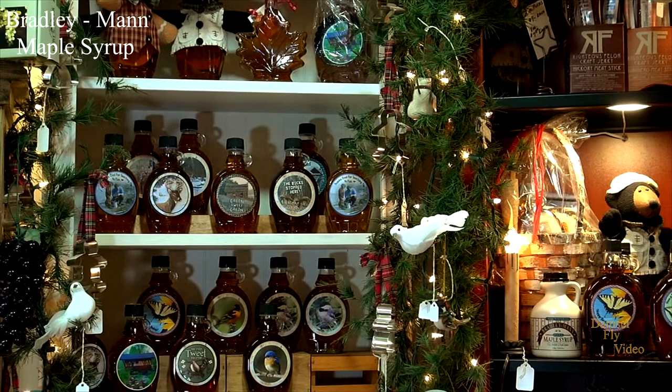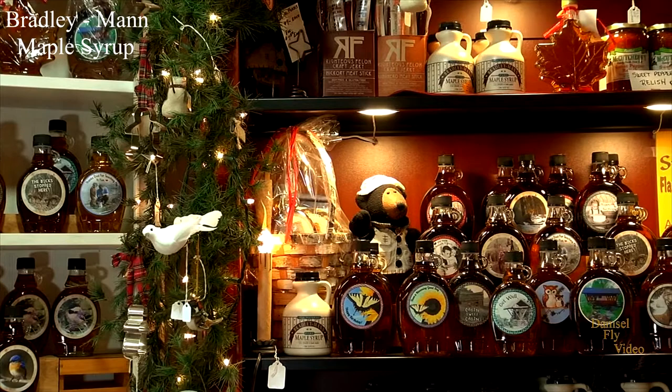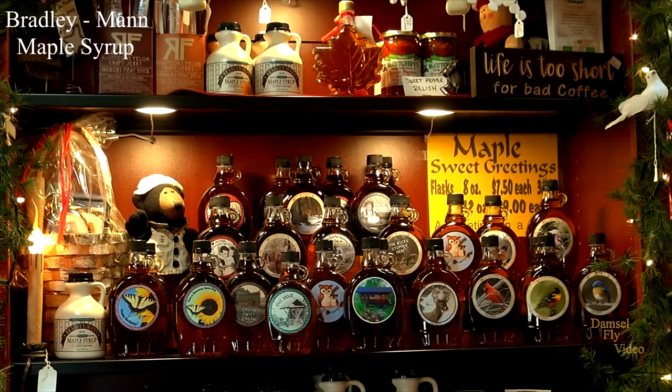Something very unique to our Bradley Mann Maple Syrup business and Mann's Country Gardens is that we put our own artwork onto our glass flasks. We have two sizes of the flasks and just about every occasion you can think of. We have photos I've taken, my father-in-law's taken, my Aunt Sue takes a lot of bird pictures and did most of the bird pictures, and my mom did all the paintings. They've been a nice addition to our gift shop.